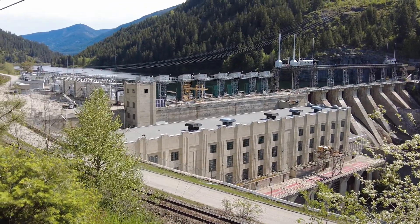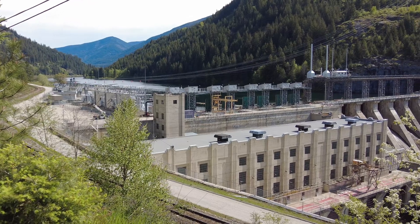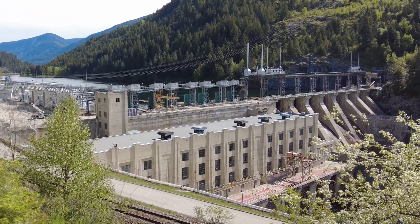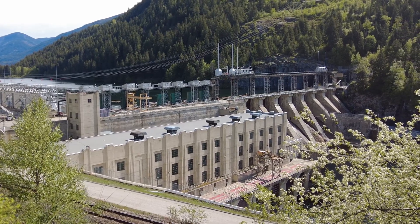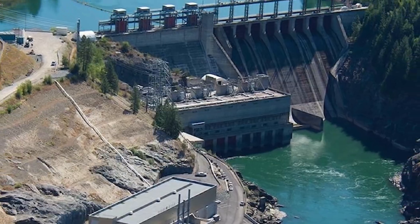The Brilliant Dam, located on the Kootenai River near Castlegar, was constructed during World War II when lead and zinc were in high demand, and all other generators on the Kootenai River were working to capacity. The Trust and Columbia Power purchased it in 1996 for $130 million from the mining corporation Teck, formerly Cominco. Cominco sold their Juanita project as well.